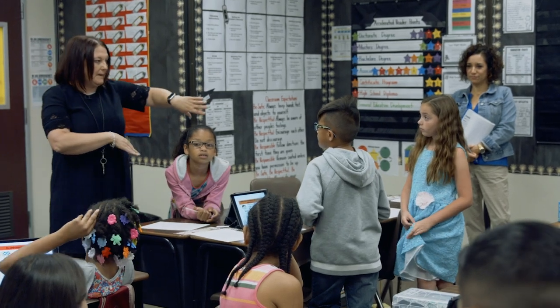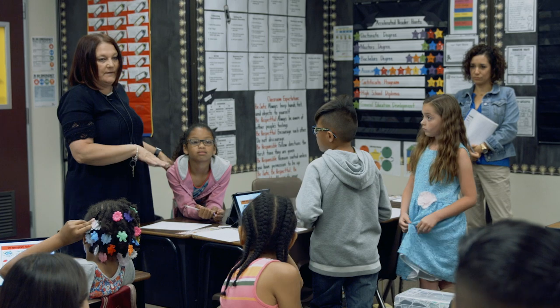The demonstration program is a program the district has to try to increase the capacity of other teachers in our district. What we've done is we've picked out exemplar teachers and they are doing lessons where visitors can come and observe what's going on in the classroom.